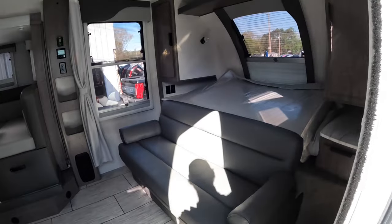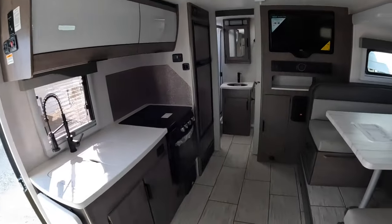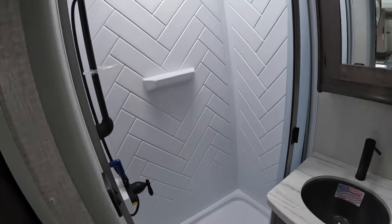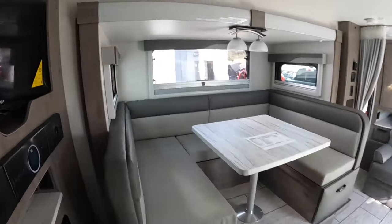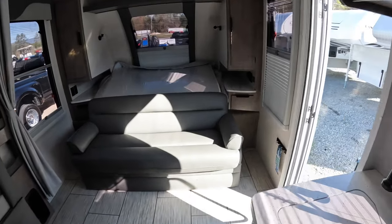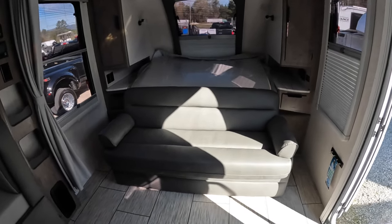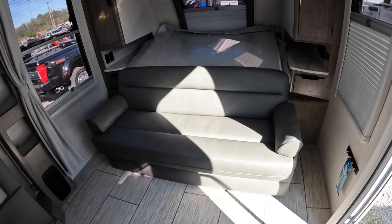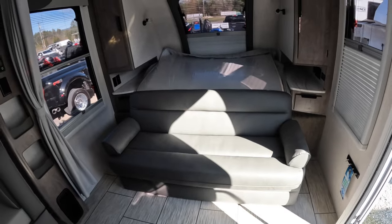All right, let's check out the inside. We'll do just a quick overview and then get more in detail. So we'll start up here at the front. This one has the Murphy bed. A lot of people ask me, 'Brad, can you tell that these fold in half?' And the answer is no. If you were to lay on this thing without knowing that it had a couch underneath it, you would never know that this mattress folds in half. I'll show you what it looks like made into a bed.